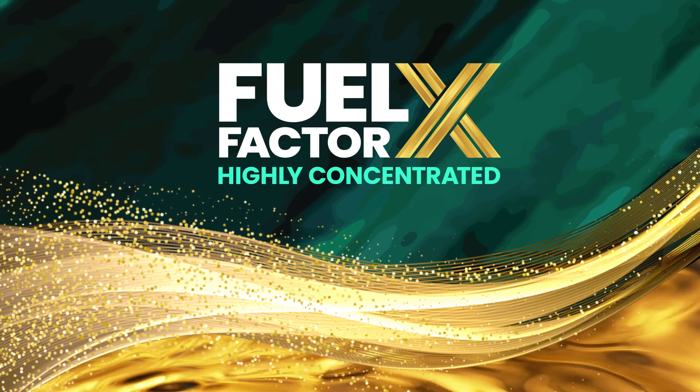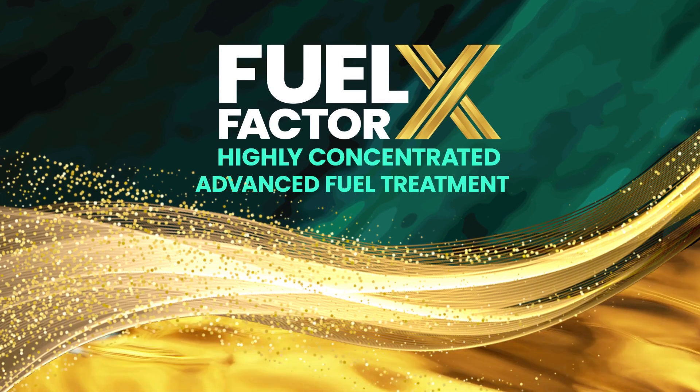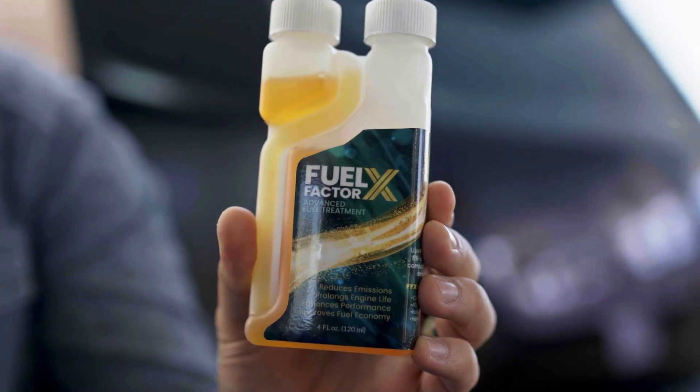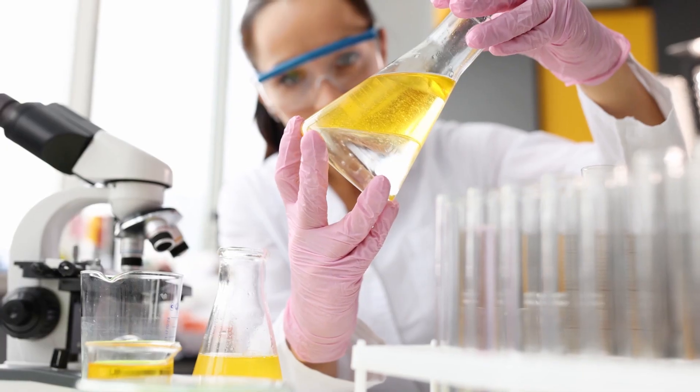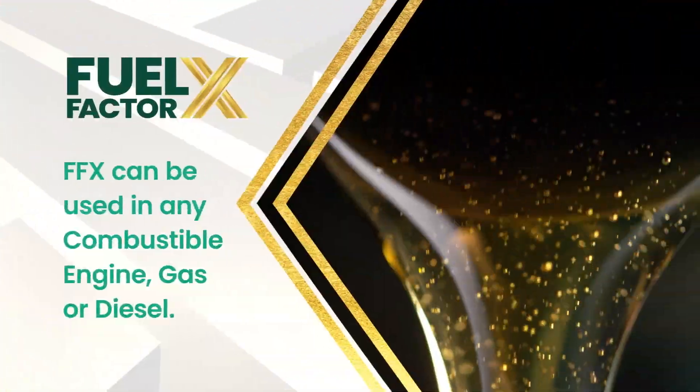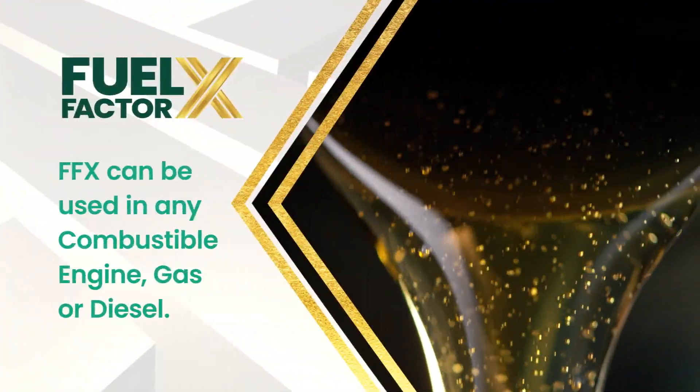FFX is a highly concentrated and advanced fuel treatment. Other products may have one or two of our components, but none have all of them. Backed by award-winning chemistry and thousands of tests, FFX can be used in any combustible engine — gas or diesel.